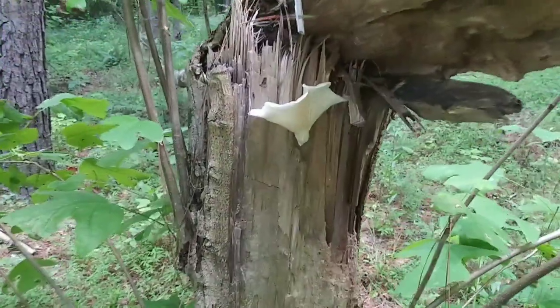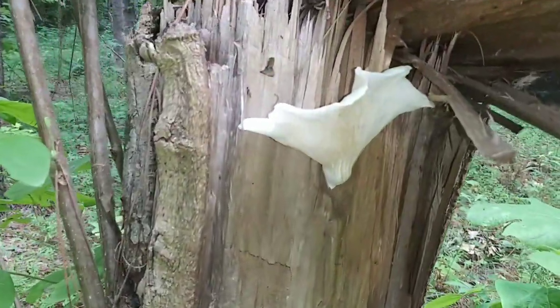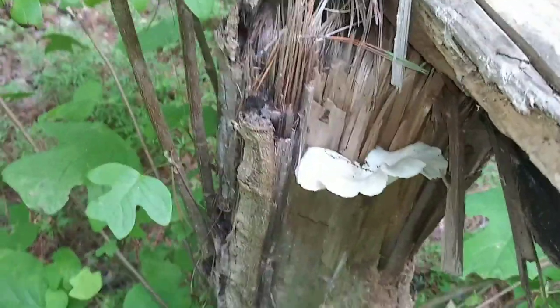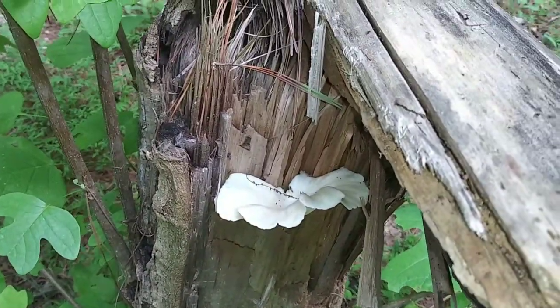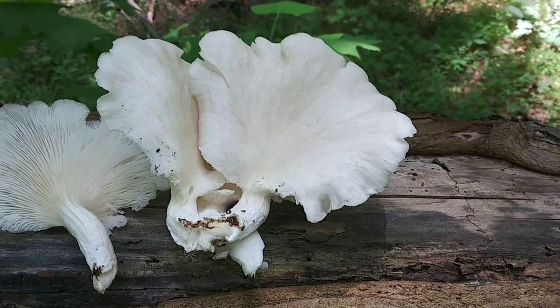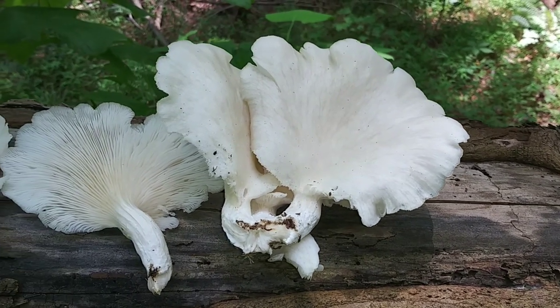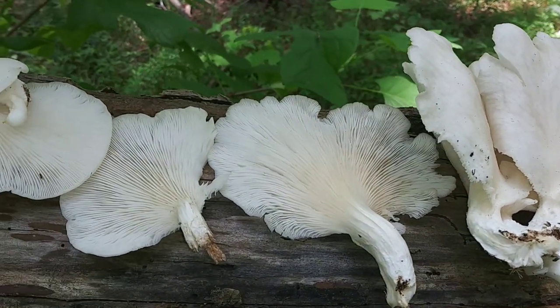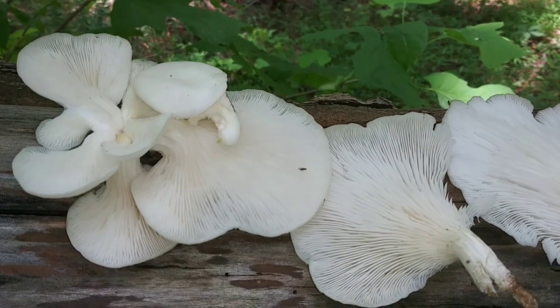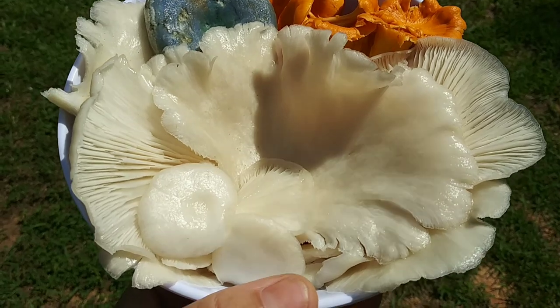I absolutely did harvest each and every one of these. I found another cluster on the other side of the tree, but unfortunately it was too infested — they had laid their eggs and there were too many maggots. You can see those little white things in there — just gross. Would have been too much work to clean, so I left it in the forest. My final bounty of oyster mushrooms — I just dusted the bugs off, took them home, and washed them off with some water.